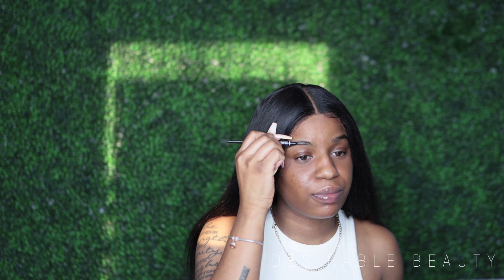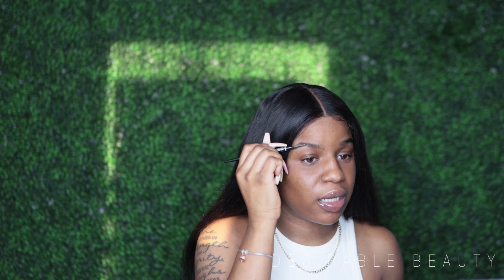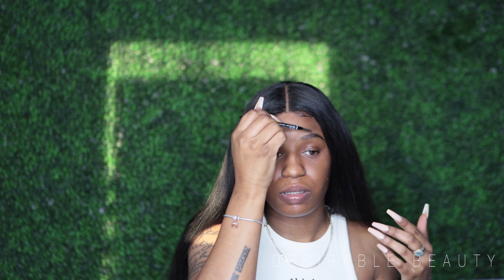Anyway, if you guys want to see this look just keep watching. This is the spring look, so we're going to start with the brows. My boyfriend got me some flowers — they are so cute, bright and springy. I just cannot find my Fenty brow brush. I hate my nails but I cannot wait because I'm getting them done for my birthday.